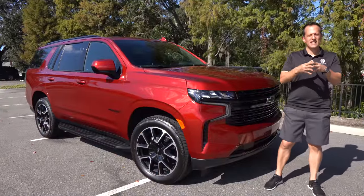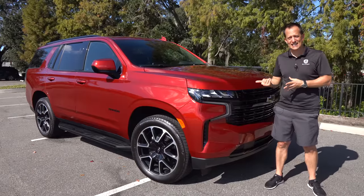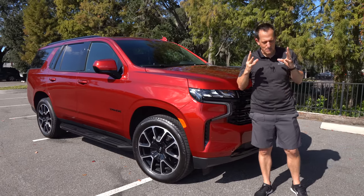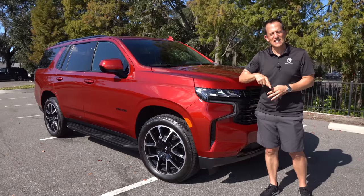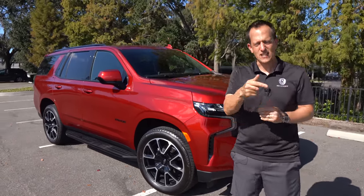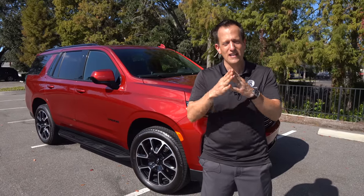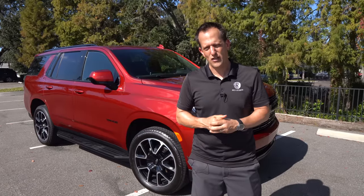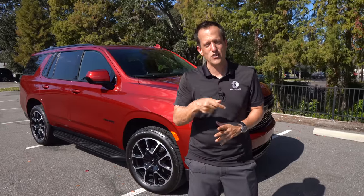It's been a masterful day with this 2023 Tahoe RST. I want to thank the team at Chevrolet for allowing us access to this press fleet vehicle. Let me know what you think — has Chevrolet kept that special sauce in the Tahoe over the years? Is this the best new full-size SUV you should be buying? Let me know in the comments. If you're new to the channel, hit that subscribe button. Thank you to Stephen Flood of Stephen Flood Photography for the great camera work. I'll see you on the next ride.